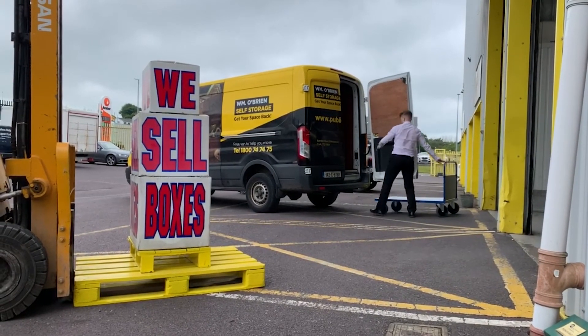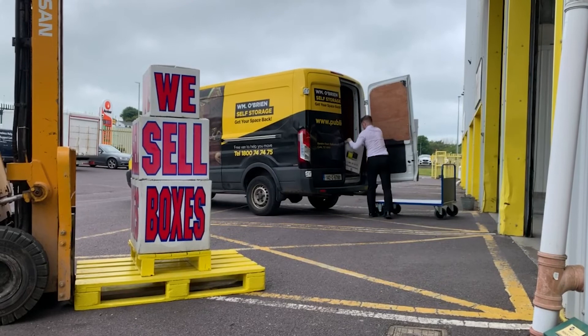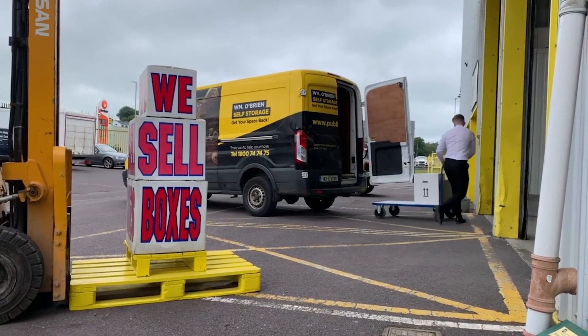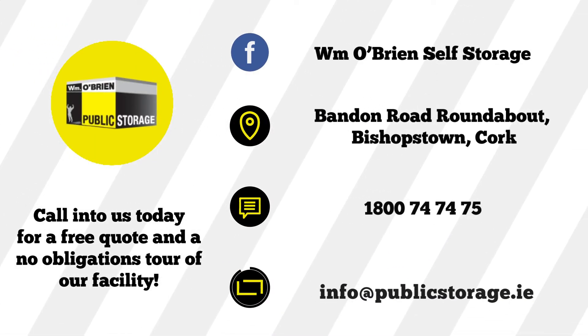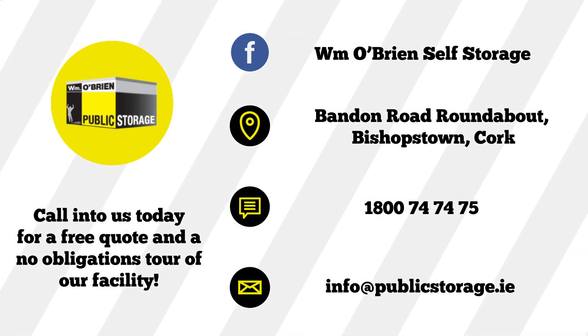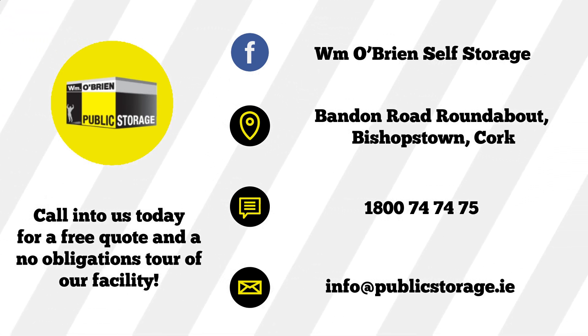In our custom built facility with 24 hour security, you can be confident that your belongings will be safe and secure. Reserve your space online or call in to us today for a free quote and a no obligations tour of our facility.